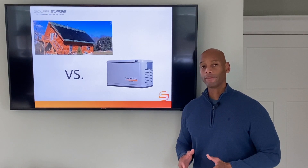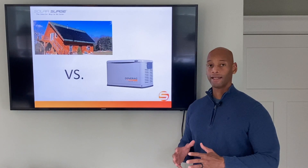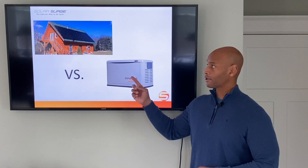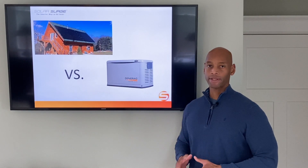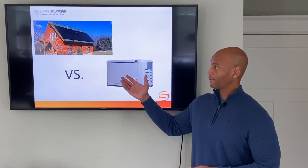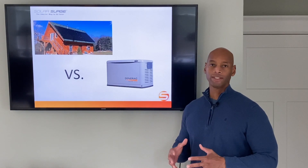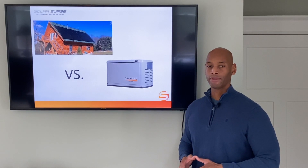Now, some of the drawbacks of the solar power system that you have to plan for is that it is a finite energy source. Each day, your solar panels are only going to harvest a certain amount of energy, typically measured in kilowatt hours (KWH). For example, if this system harvests 25 kilowatt hours per day, then that is really all that you have available to use that day.